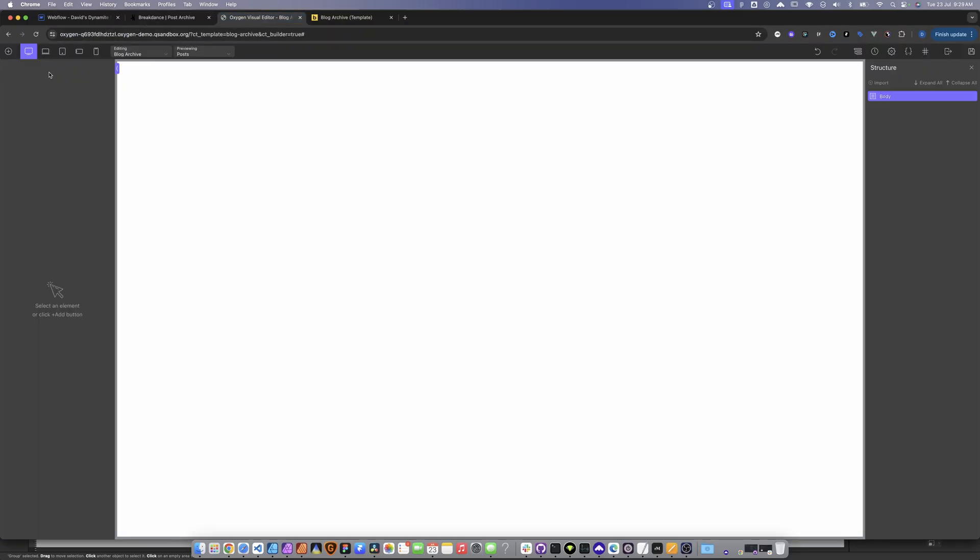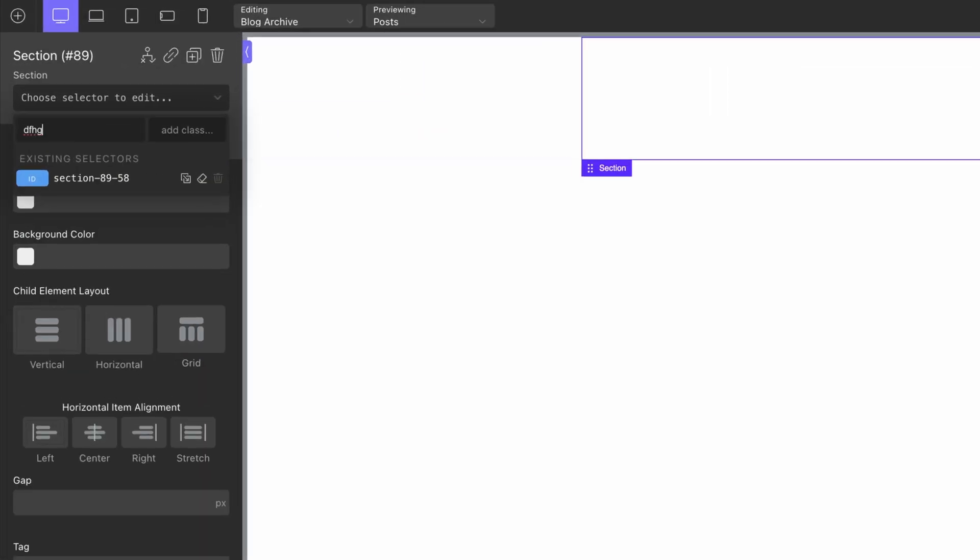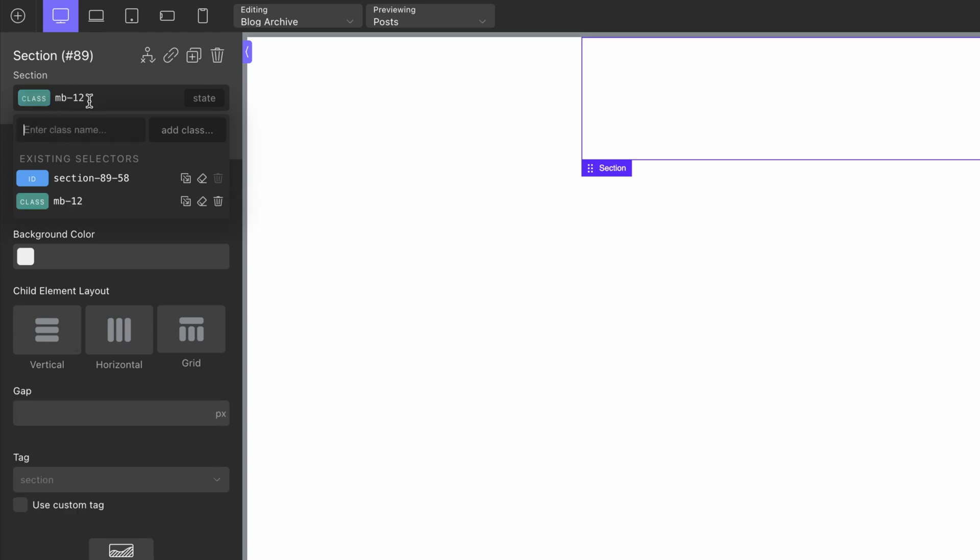In terms of Oxygen, it's pretty much the same — we add a section and have the ability to add classes. One thing to note with Oxygen is that when you add classes, you can't delete them natively, so you need a plugin to do that. If I add a class like 'MB12', I'm no longer able to delete or rename it without a plugin — but those plugins exist, so it's not really a massive deal.